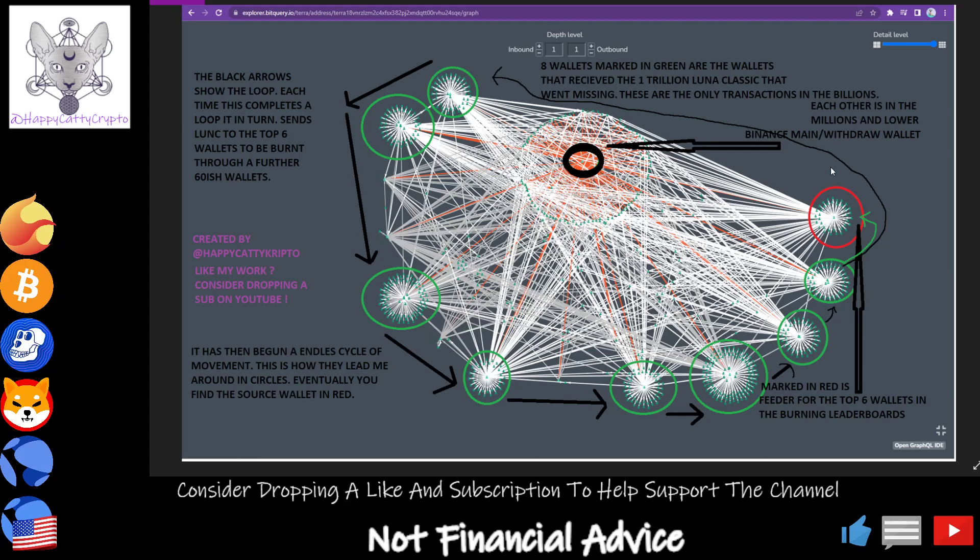As you can see, there are eight wallets marked in green. These wallets are the ones that have received the 1 trillion Luna Classic that went missing. They're the only transactions in the billions and they add up to just under 1 trillion — around the amount that left the wallet. If you follow the black arrows, you can see it goes round in a circle. There are bridge wallets or staging wallets doing this, but these are acting more like bridges because it is a continuous loop.